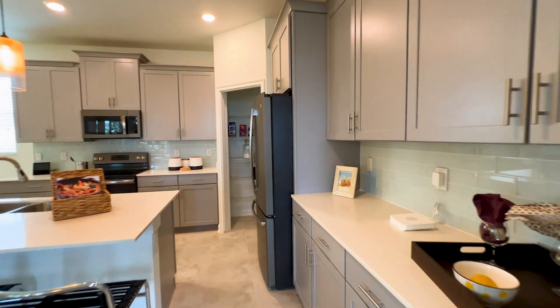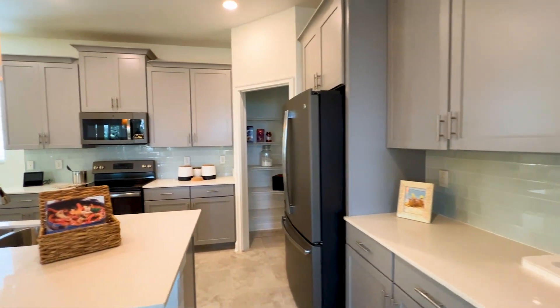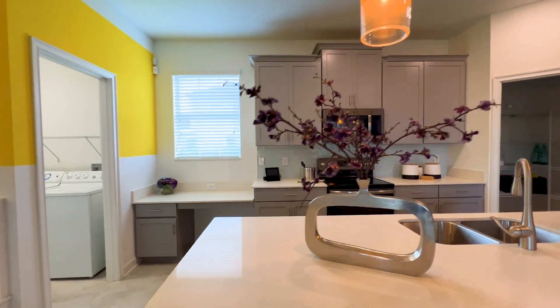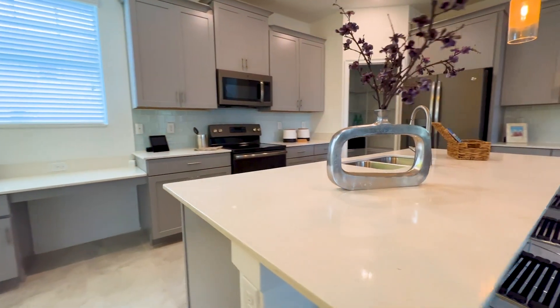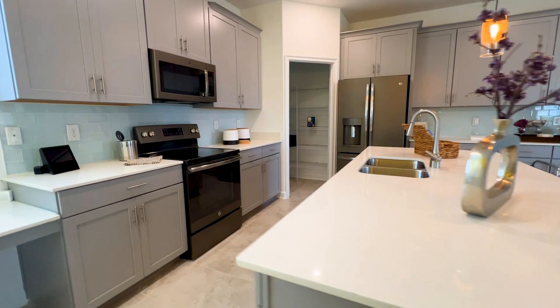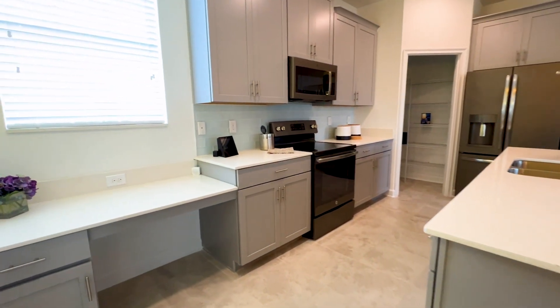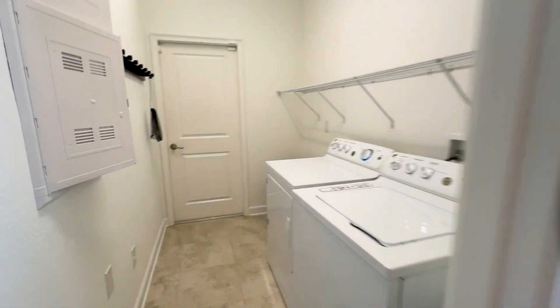You have the cabinetry extending this way, and they did that backsplash all the way around. 22-inch cabinets with the crown molding. Extended counter all the way over to the workstation. Put the laundry back here, and as I said, rear-entry garage.